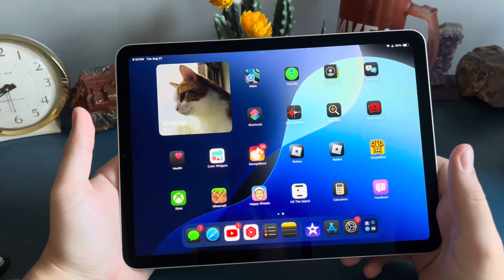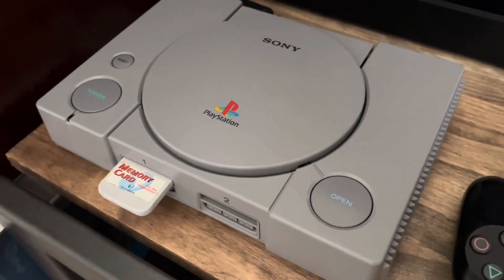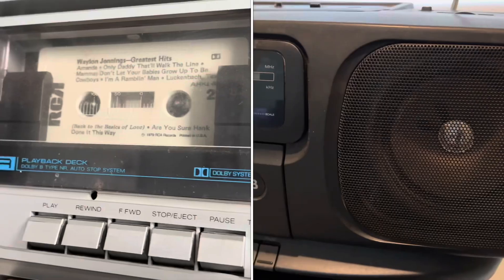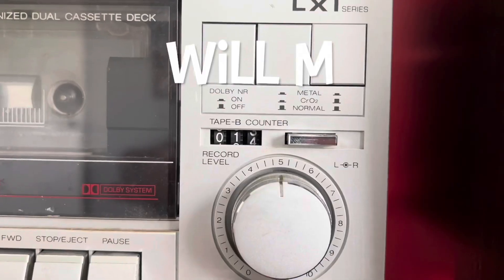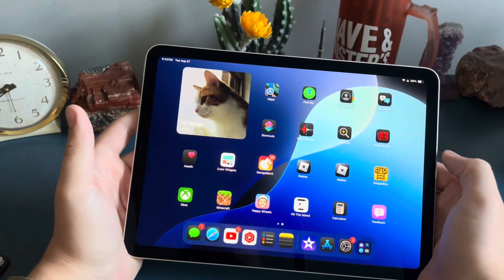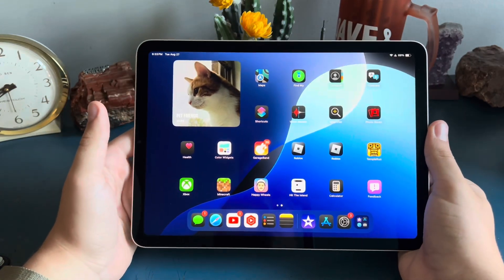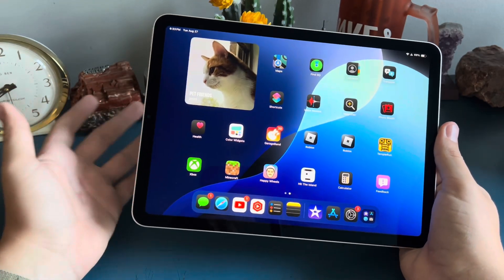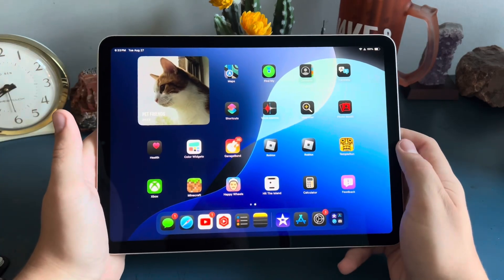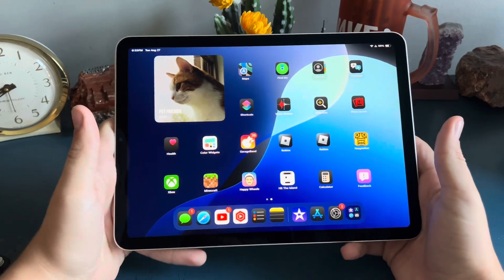Hey guys, it's Will here and today I'm going to be doing a video on the iPad Air 5th Gen in 2024. This is my main iPad — the first iPad I've ever actually had, because before this I never really understood the point of having an iPad if I already have an iPhone. I basically use this to edit my videos sometimes and for watching YouTube and stuff.